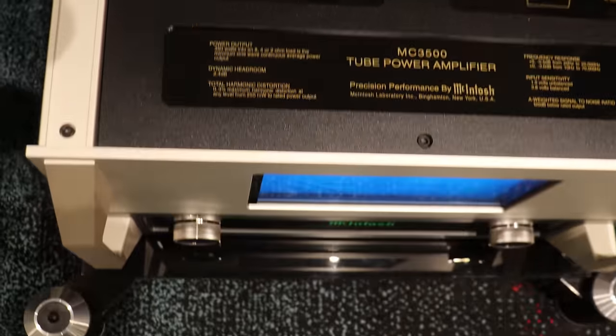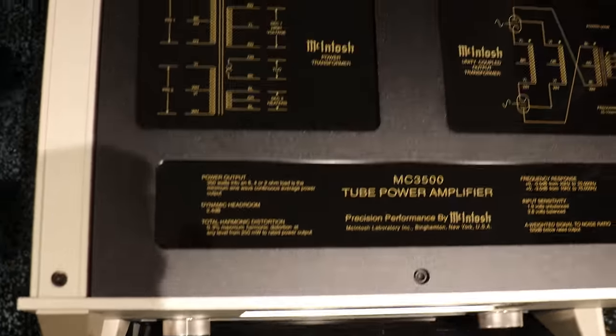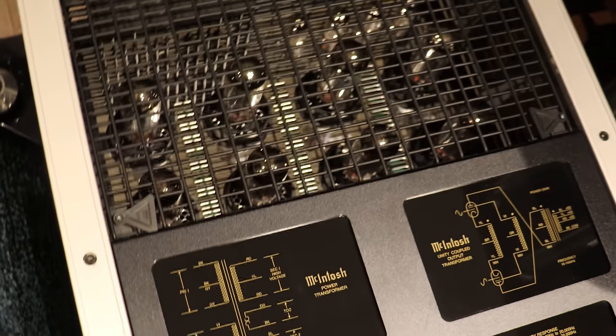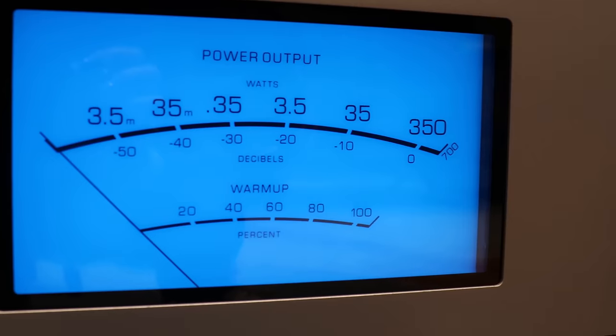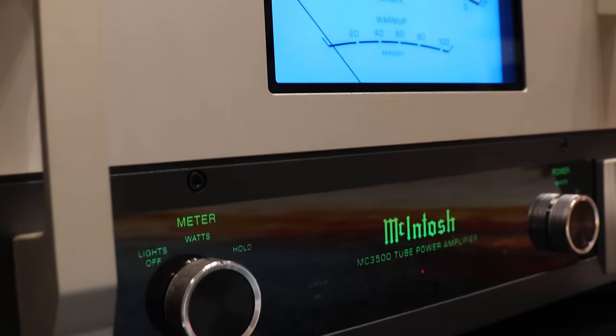The amplifier is rated at 350 watts into 8 ohms, 4 ohms, and 2 ohms. Very rugged, very beautiful, incredibly good sound. Although it's a tube amplifier, it has some of the tube flavor, but it's so clear and so transparent.